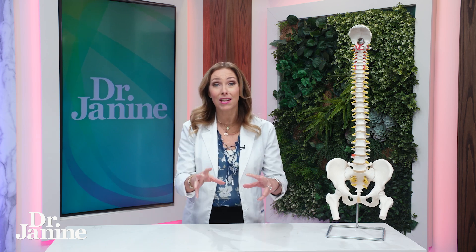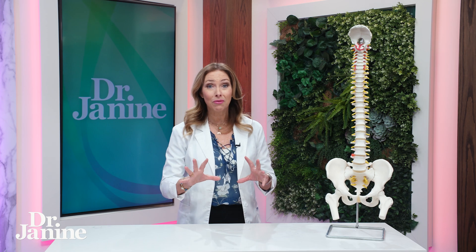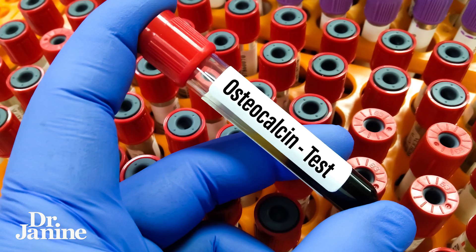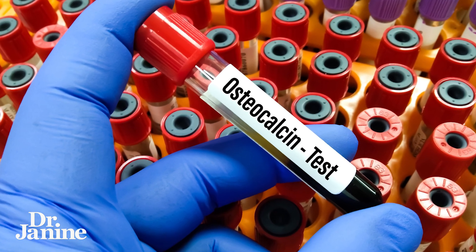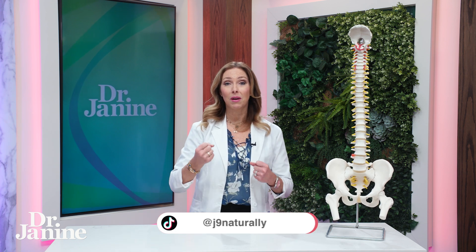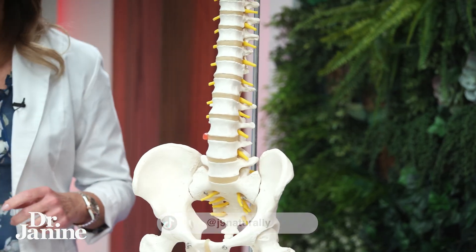Leptin resistance is very much linked to osteoporosis and low bone density. Leptin resistance actually blocks something called osteocalcin. Osteocalcin is produced by the osteoblasts in the bones — it helps to bind calcium and other minerals into the bone, plus vitamin K, for proper bone density.